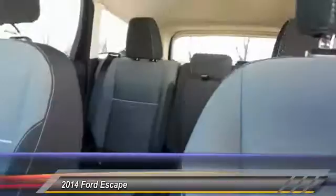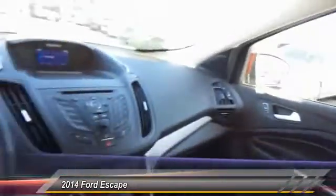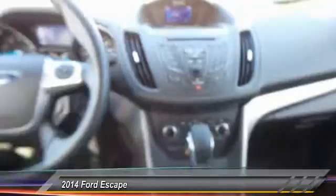Here are some of this vehicle's great options: traction control, dual airbags, alloy wheels, power steering, one owner, four-wheel disc brakes, fog lights, power windows, compass. Come see the car for yourself.